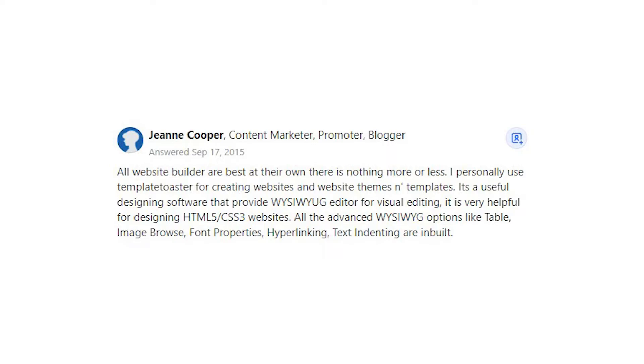It is very helpful for designing HTML5 and CSS3 websites. All the advanced WYSIWYG options like table, image browse, font properties, hyperlinking, and text indenting are inbuilt.